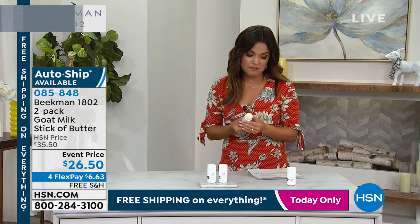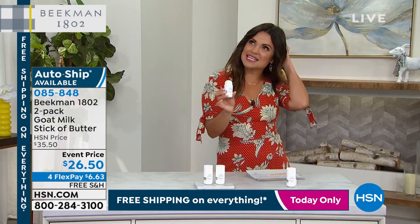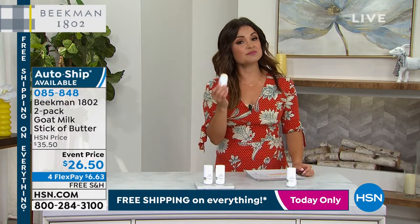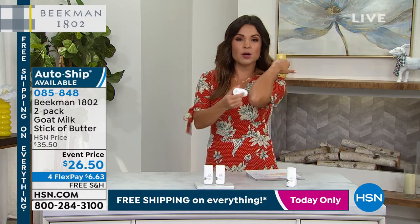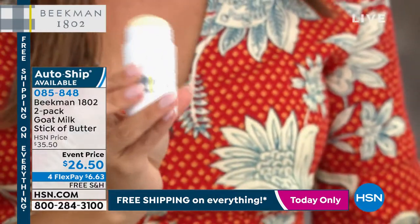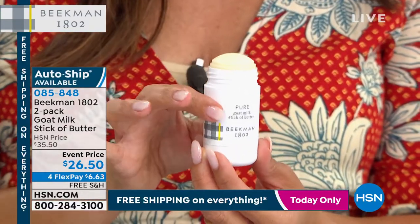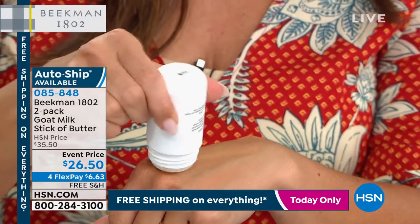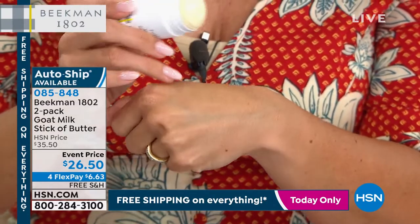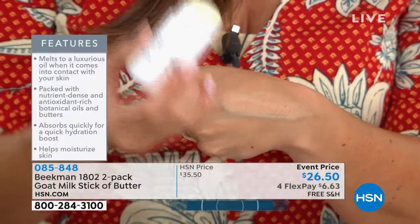Today you're going to get two of them for $26.50. Great value. I want you to think of this as a solid stick serum — anywhere you need hydration. You could take the stick of butter and put it on your face, your elbows, your knuckles, in between your fingers, your knees, your feet — honestly, anywhere you need it. When it hits your body heat and the warmth of your skin, you activate it and it turns into a liquid serum. It melts into your skin and turns into a really luxurious oil. It is packed with vitamins, goat milk, botanical oils, and butters. Huge customer pick.